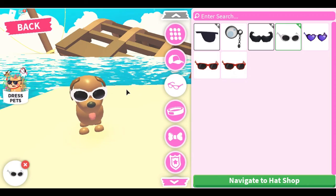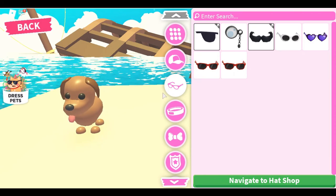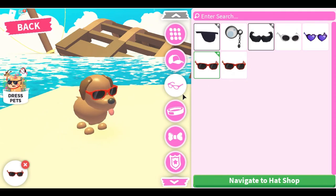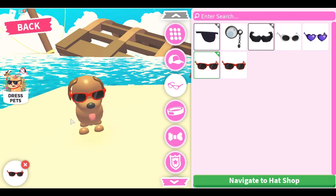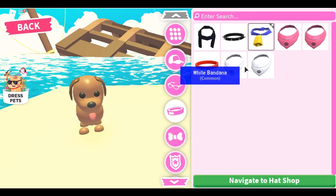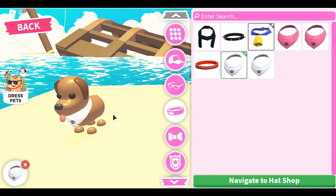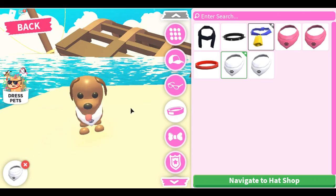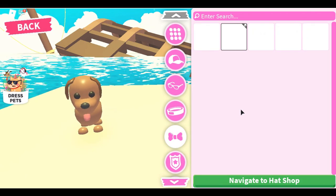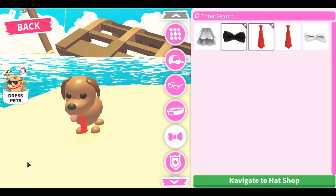That was it for hats this week. Removing the hat, let's go to the sunglass category. The clout goggles are super cute — the name just gets me. These look like Hollywood sunglasses to me. I absolutely love them; I wish they came in a different color, but the white looks really good on the chocolate lab because of the contrast. I was right — we did already have the red sunglasses, but that's okay. They're super cute.